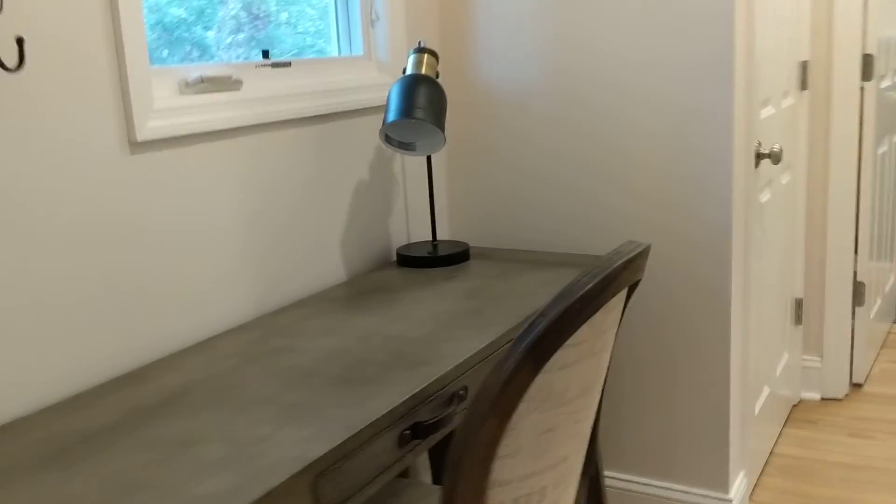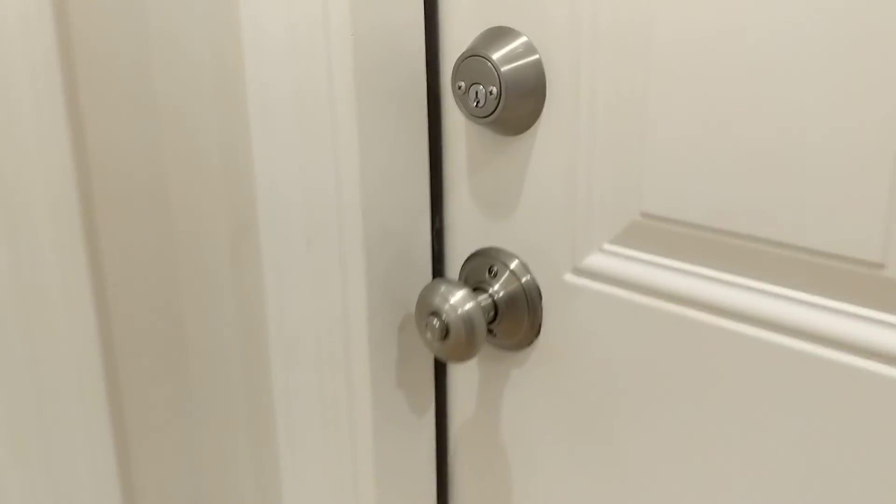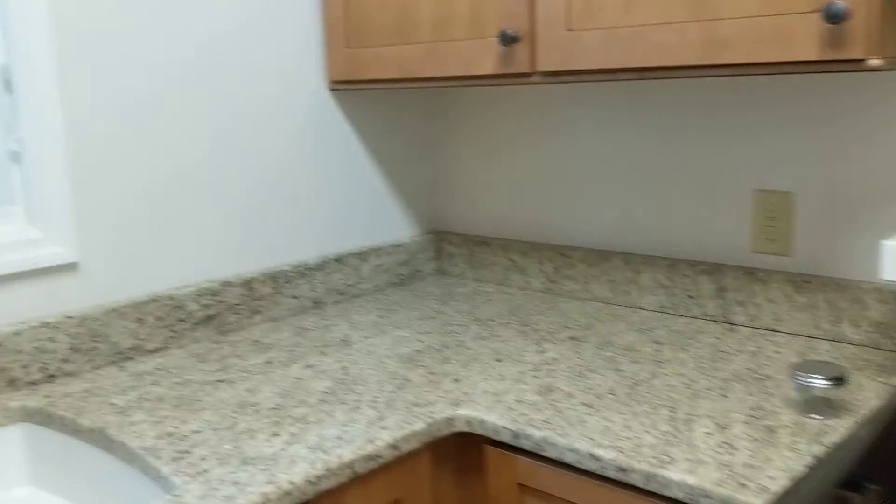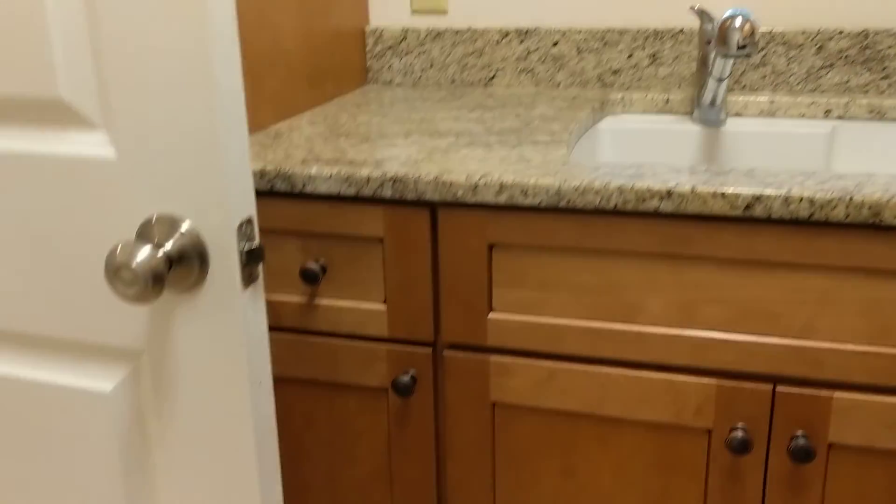There's a little desk area over here and a nice big pantry in here. This goes out to the garage which is owner only — I don't have a key for that. But there's a nice laundry room with a sink and plenty of cabinets and storage back here.